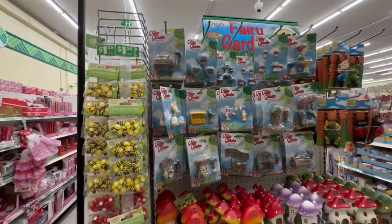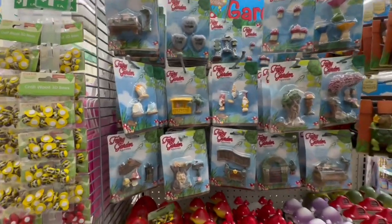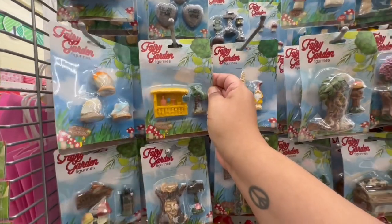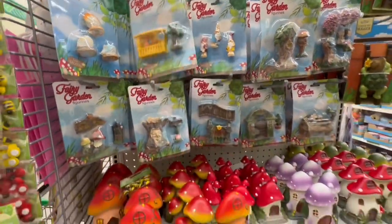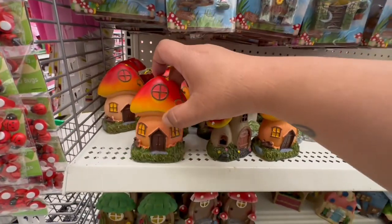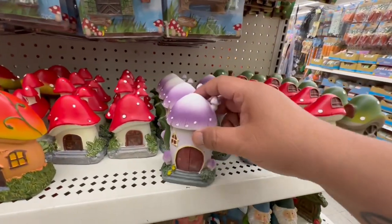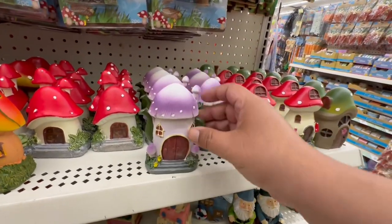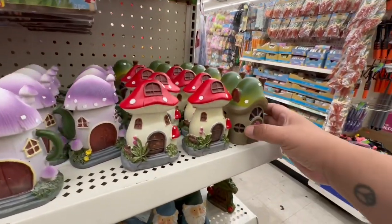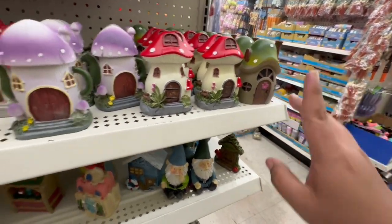I did show a lot of this in my last Dollar Tree walkthrough, but I definitely want to highlight some favorites again. I like the little tiki bar, and these are so stinking cute — I love these. If you have a little garden, oh look at this one! And then the little teapot — oh that's adorable. I like that they look very upscale. They're not heavy though, so just keep that in mind.